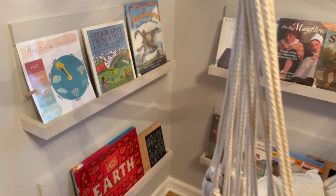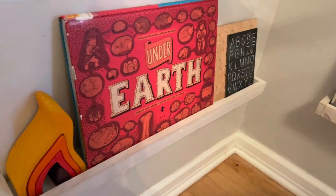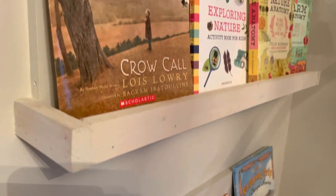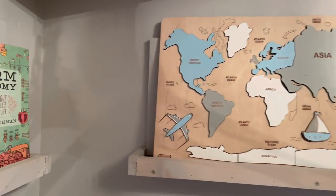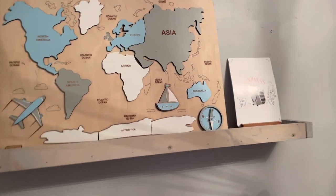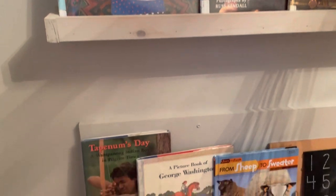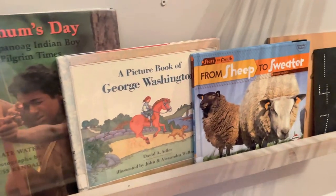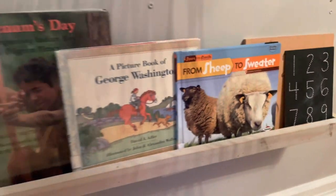I'm still waiting on some books from the library, but for right now I have everything on the left-hand side going along with our nature studies from Idlewild, as well as a couple of manipulatives, tracing boards, and things on the bottom for my littles. I put this geography puzzle out since we'll be talking about landforms and geology — it just felt fitting. The books on this side are more focused on our Playful Pioneers unit from The Peaceful Press, and that is how I organized these shelves this week.